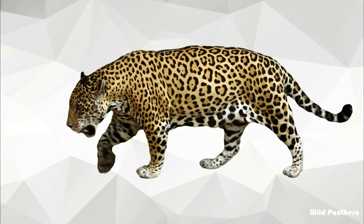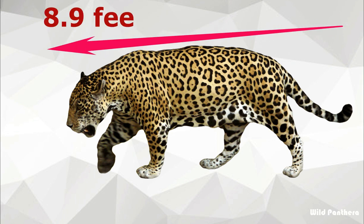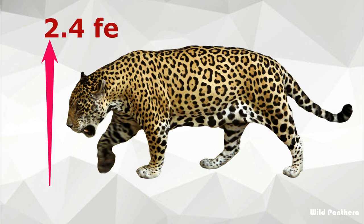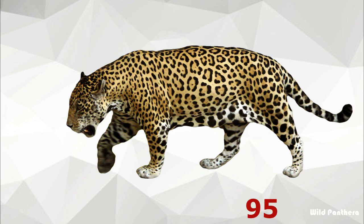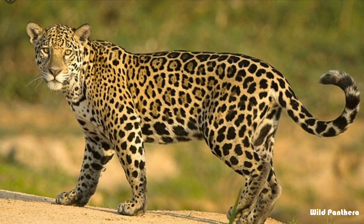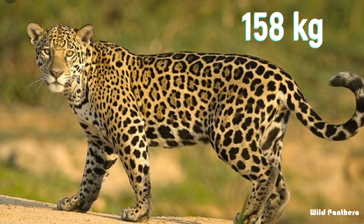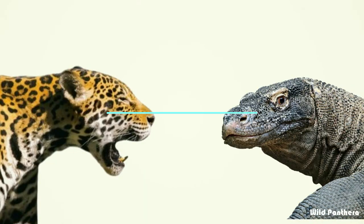The average length of an adult male Pantanal jaguar is about 8.9 feet from head to tail, and shoulder height is approximately 2.4 feet. The average male can weigh up to 95 kilograms, but the maximum recorded weight of a jaguar has been up to 158 kilograms.